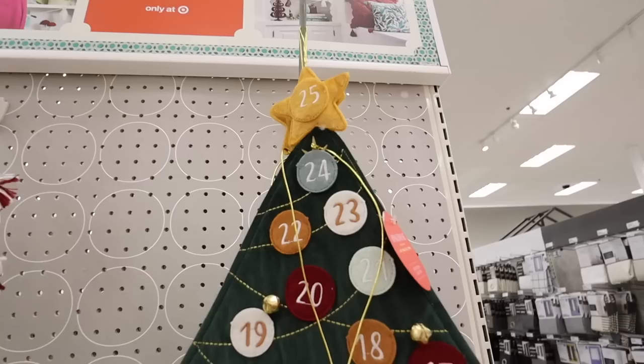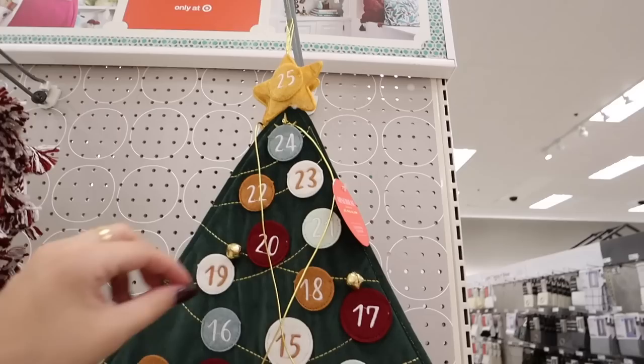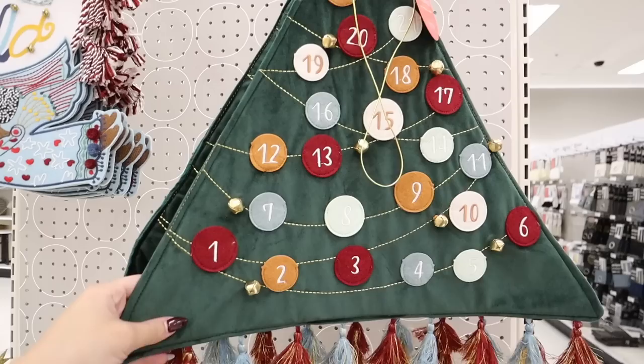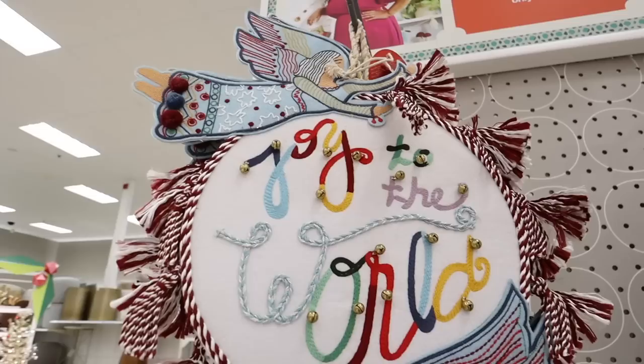Here are so many beautiful items — these are Junglo by Opal House Christmas items. Look at this advent calendar! I love the colors; it's such a great mix of fall and Christmas. It has little pockets with a wooden star you move across. It's adorable — it has little jingle bells and tassels, a beautiful green felt with little pockets. I'm obsessed with this. It's twenty dollars.